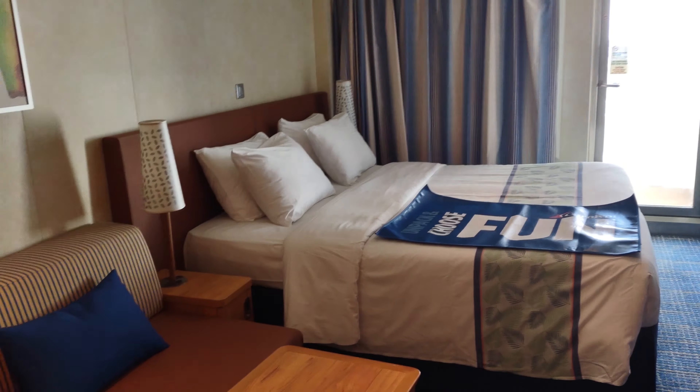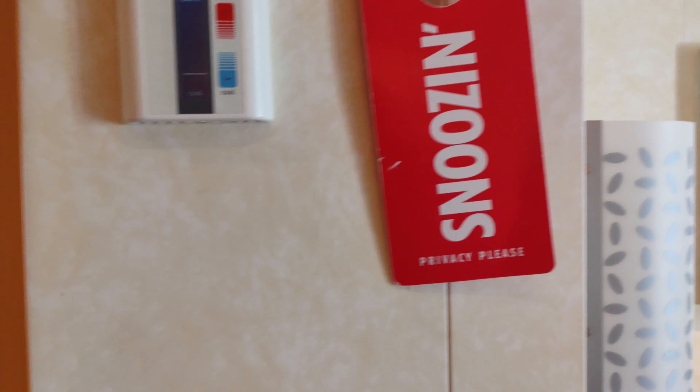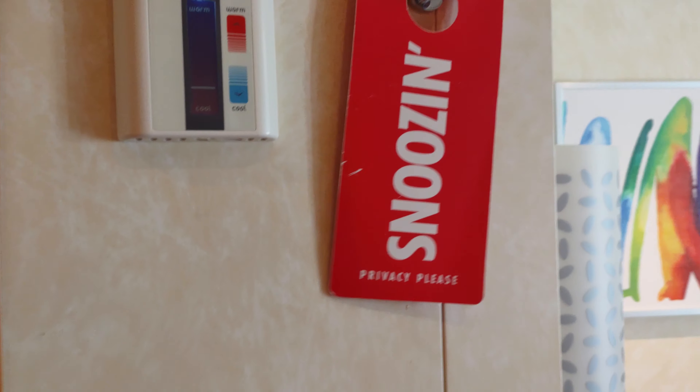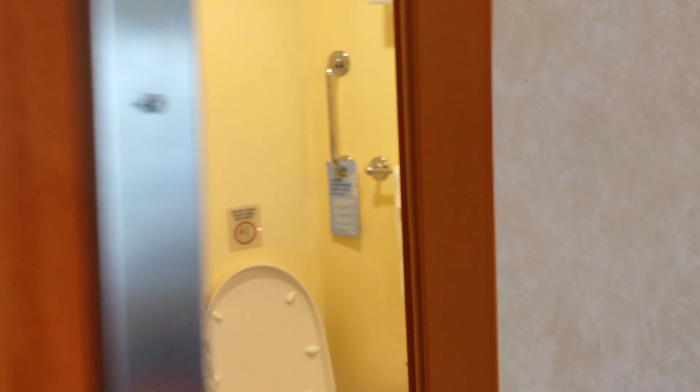Let's go take a look at the bathroom. Before we do that, we've got our do not disturb snoozing sign — it is snoozing on both sides. You used to be able to request turndown service with the other side of that sign, but not anymore. And that's the light switch there for the bathroom.